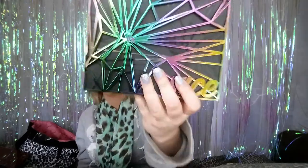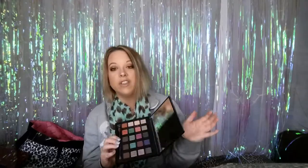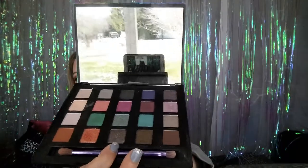The next item — I think this is the Urban Decay Vice 4. They got this for me for Christmas and I absolutely needed it because of the packaging. I'm a sucker for packaging. Even though I don't love all the shadows in here, they are super beautiful and super pigmented. It's just that I'm more of a neutral girl, so I don't always know what to do with all the bright colors.